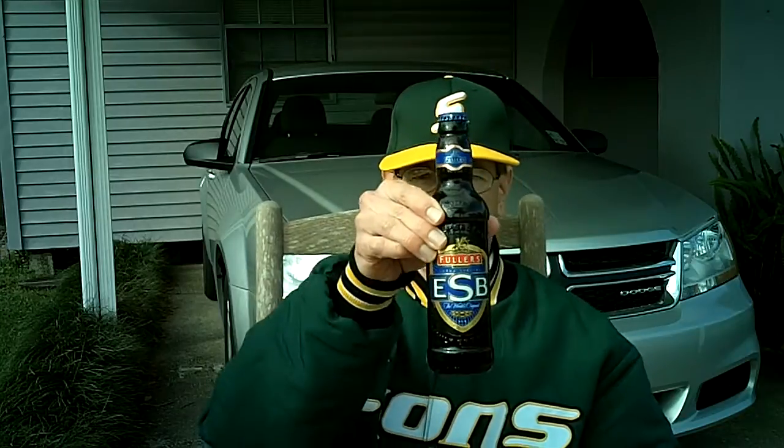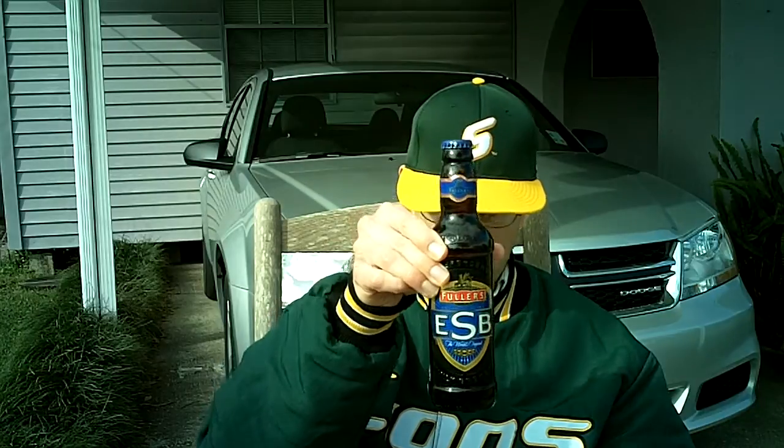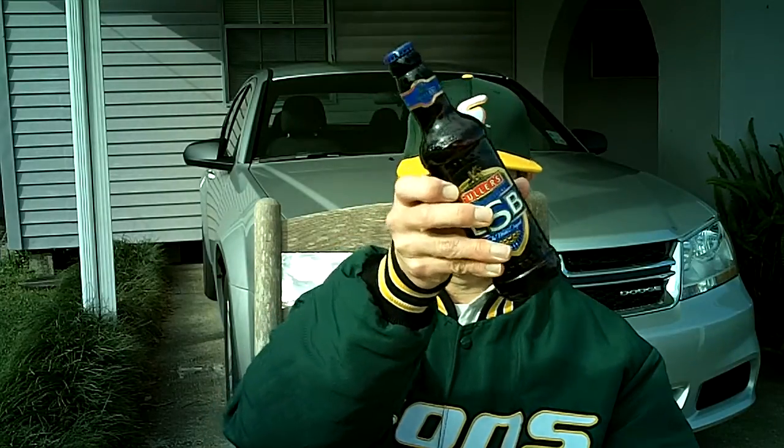I have never had this. I did have the Fuller's London Pride, and I thought it was good the two times I had it, but I didn't think it was as great as other people said. Hopefully this will be very good. It's an 11.2 ounce bottle, so that's a rip-off, and let's get started.